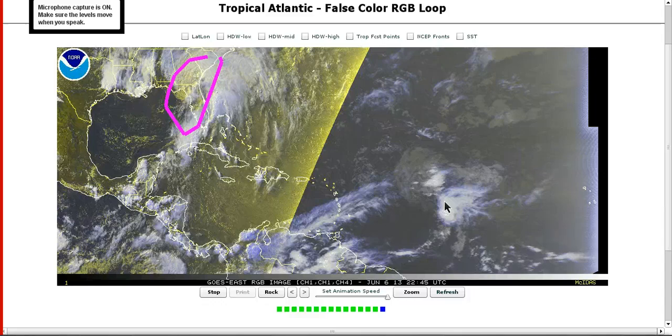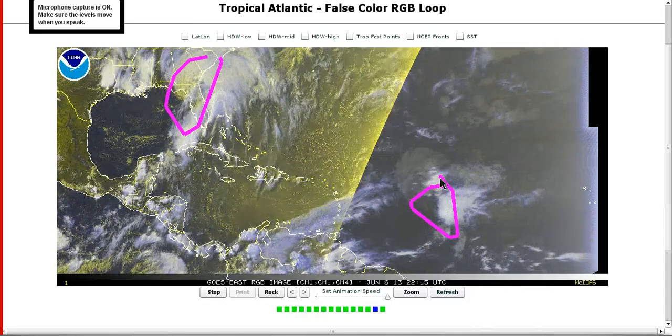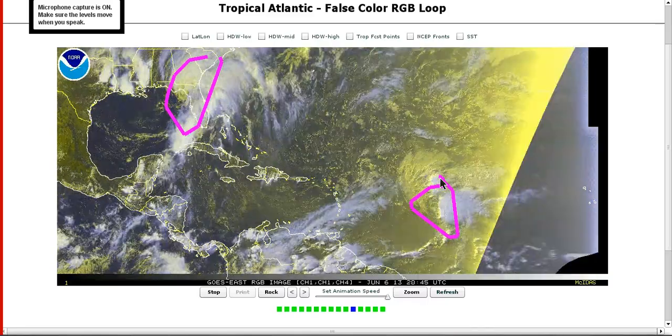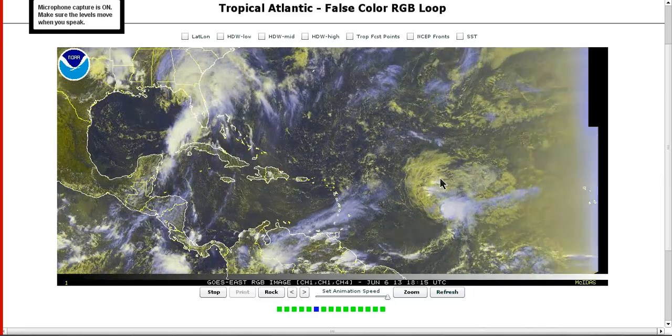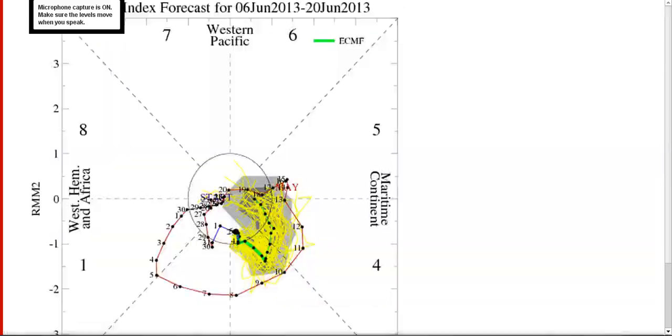However, as active as it looks having Andrea form and this potential depression out here in the first week of June, you're probably going to come back three to four weeks from now and find the season looking slow. The MJO, which supplies upward motion, is leaving the Atlantic. It came out into phase two and supported upward motion, helping Andrea get going. It is now leaving, moving into phases three and four, which support upward motion in the Indian Ocean and Western Pacific. When air is rising there, air usually sinks on the other side of the world, suppressing tropical convection and development here. We are likely to have a very quiet period in the Atlantic through at least the end of this month.